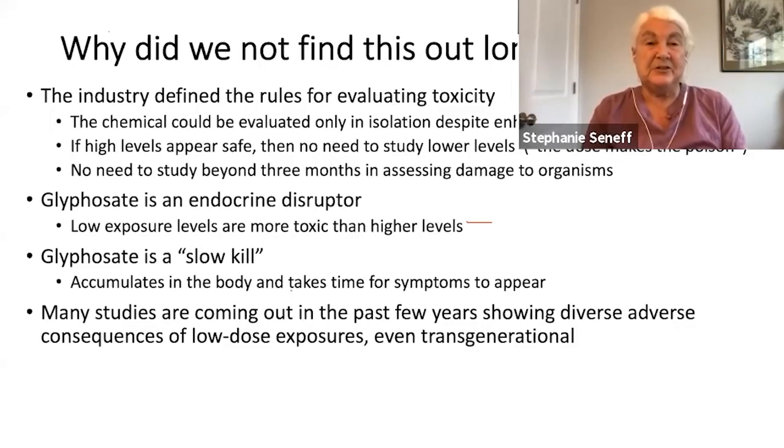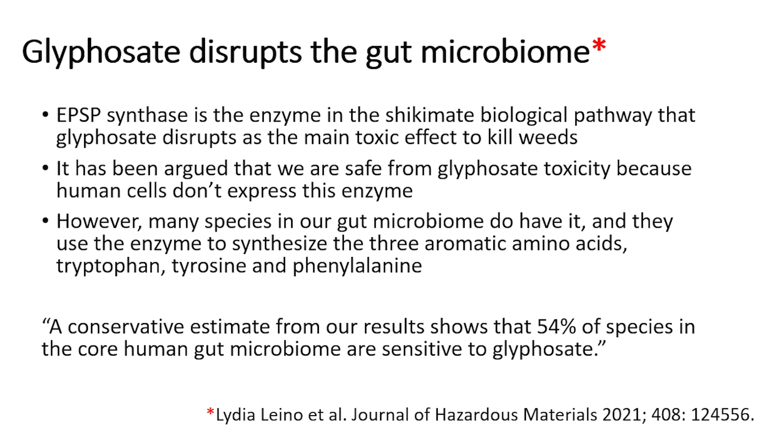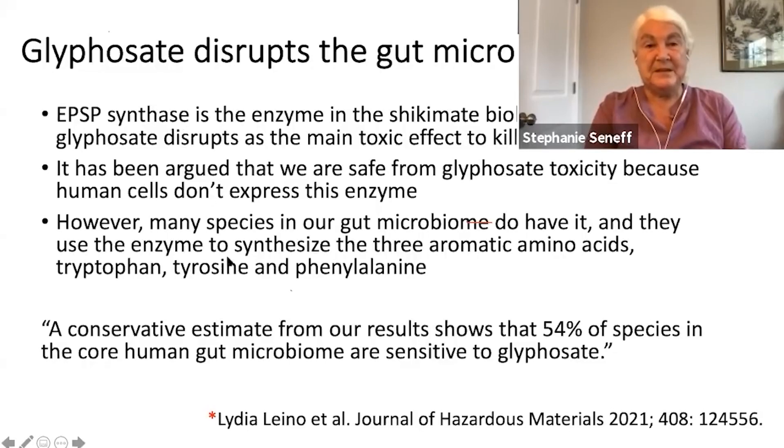Glyphosate is an endocrine disruptor — this has been finally figured out, and now there are lots of papers coming out showing that that's true. A key thing is that glyphosate disrupts the gut microbiome. EPSP synthase is the name of the enzyme in the shikimate pathway that glyphosate disrupts, and that will certainly kill weeds because it is so central to their metabolism. A study showed that 54% of the species found in the human gut microbiome were sensitive to glyphosate.